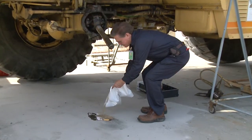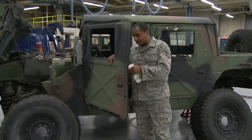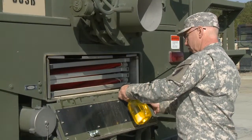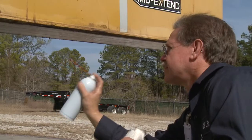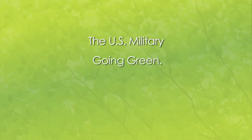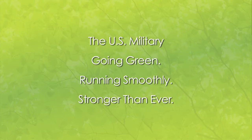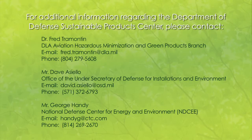The Sustainable Product Center continues to evaluate and implement renewable and sustainable products, helping to reduce environmental impacts and decrease dependency on foreign oil. For additional information regarding the Sustainable Product Center, please contact the following individuals.